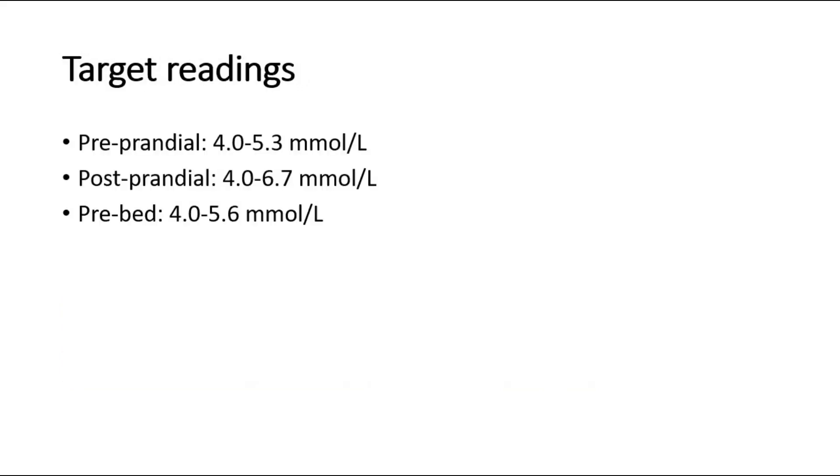For the target readings: pre-prandial target is 4-5.3 mmol, post-prandial target is 4-6.7 mmol, and pre-bed target is 4-5.6 mmol. That's all for this video. Thank you.